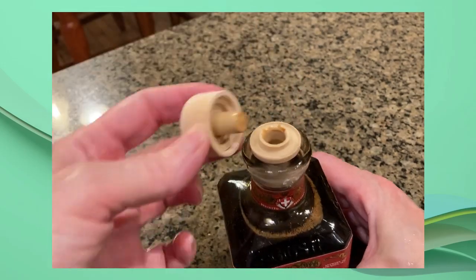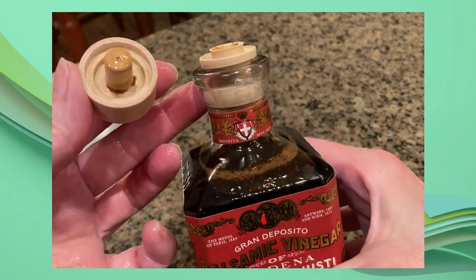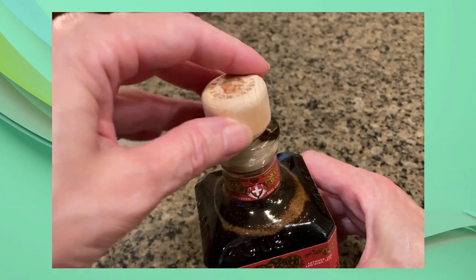Both bottles come with this easy on-and-off cork closure. It keeps the oil and vinegar very fresh.